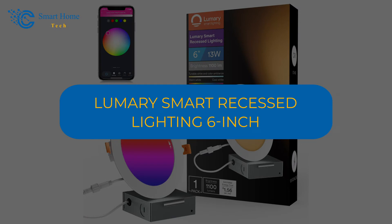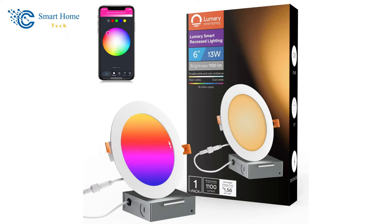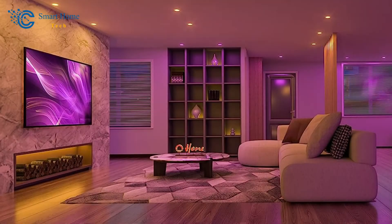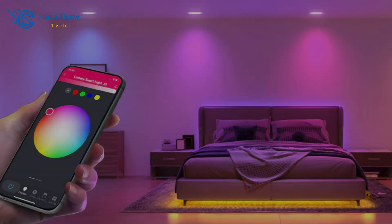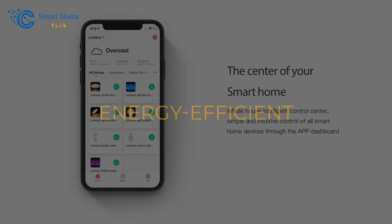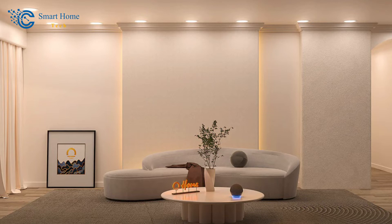Number 7: Lumary Smart Recessed Lighting 6-Inch. Elevate your lighting setup with the Lumary Smart Recessed Lighting 6-Inch. With voice control compatibility with Alexa and Google Assistant, creating the perfect lighting environment has never been easier. Adjust the color temperature from 2700K to 6500K, and brightness from 1% to 100% for a tailored lighting experience. The Lumary app offers remote control and group control across multiple rooms. With music sync capabilities and support for schedules, this energy-efficient downlight is designed for modern living. Get ready to upgrade your space with smart, dynamic lighting solutions.